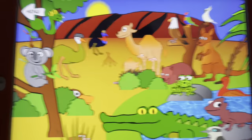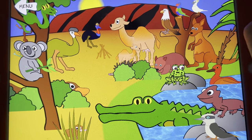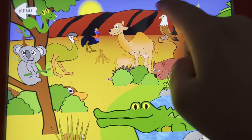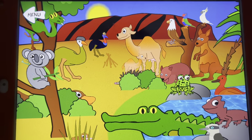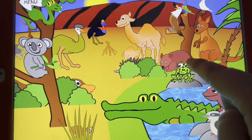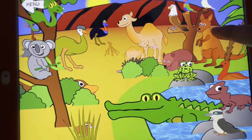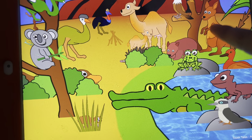Dromedary camels, a wombat, a cockatoo, a rainbow lorikeet, an eagle. Oh, the baby kangaroo is in a pouch! Kangaroo.